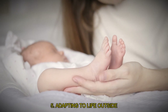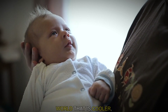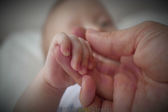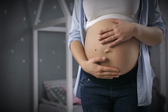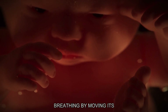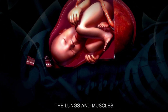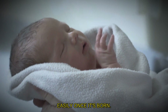Adapting to life outside the womb: after being born, the baby faces a world that is cooler, noisier and brighter compared to the warm, quiet, dark womb. But the baby starts getting ready for these changes even before birth. In the womb, the baby practices breathing by moving its chest and swallowing the amniotic fluid around it. These actions strengthen the lungs and muscles needed for breathing, so the baby can breathe easily once it's born.